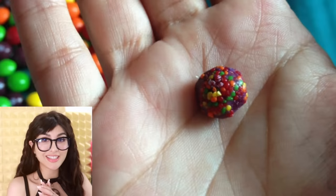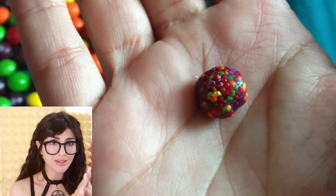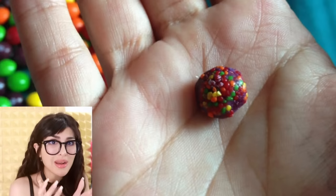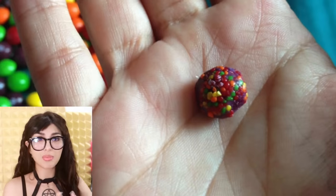My girlfriend found this in her Skittles today — it is a ball of mini Skittles. Do they start out with baby Skittles and then somehow they just blow them up, fill them up with the inside? Why are there so many little ones? It's a Skittles baby ball — all the unloved Skittles children just lumped, rounded up into one ball. All the flavors combined.